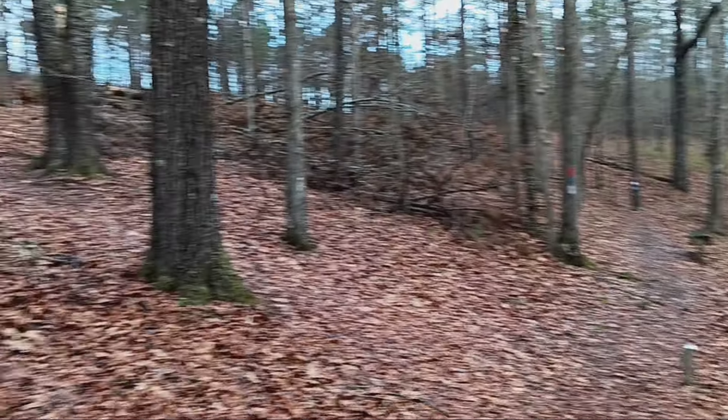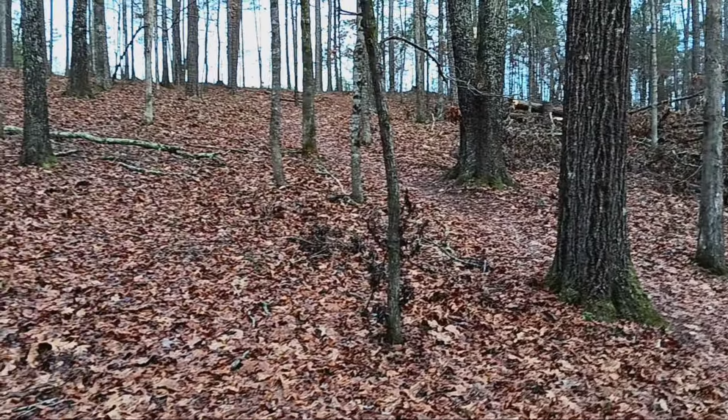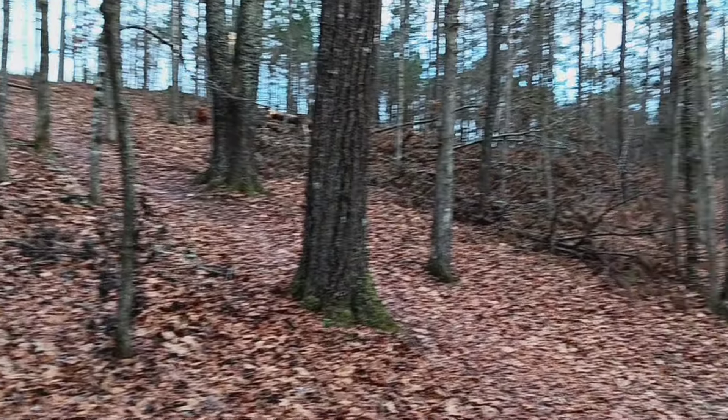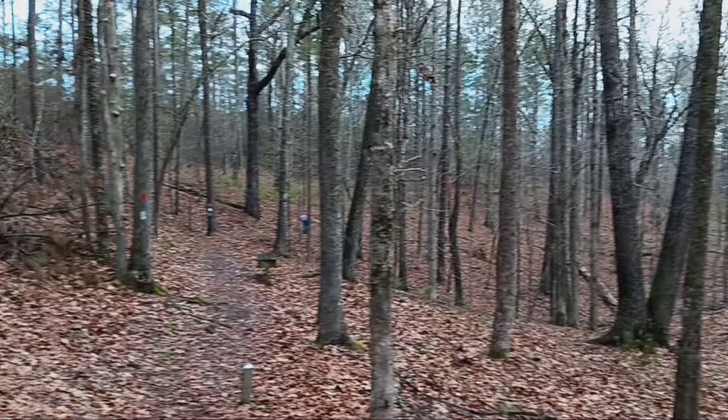A lot of the earthen works are still intact. There are quite a few earthen works down through this timber, probably because it was never farmed or anything to destroy them, like most battlefields were.